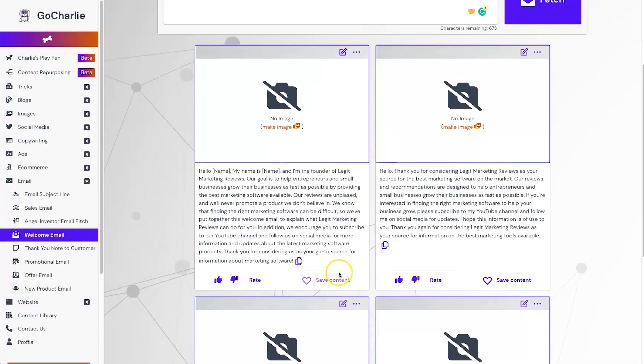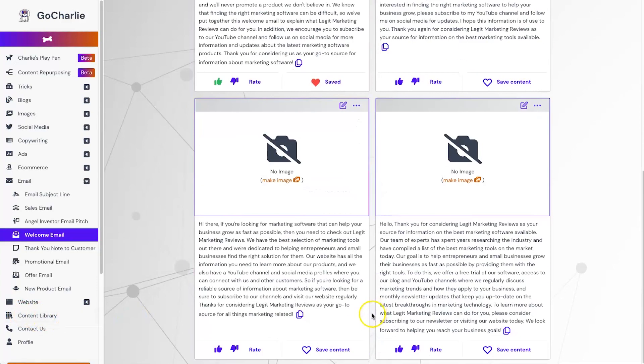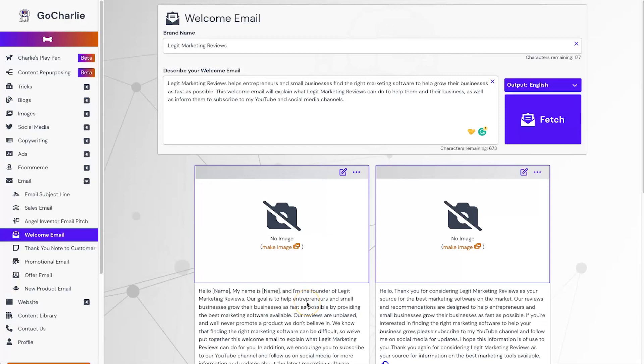I guess what you would do is come inside, find the one you like, click Save Content, and it's going to save it to your content library for you to use later on. Overall I think this is pretty cool — if you know exactly what your business and brand is about, you could spend maybe half an hour in here and build an email sequence quite easily. They've got email subject lines, sales emails, angel investor email pitches, promotional emails, and plenty more.